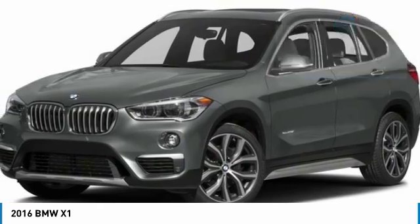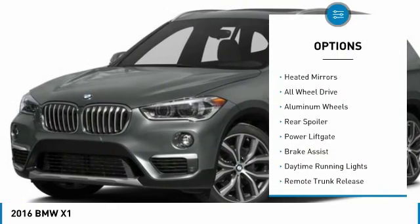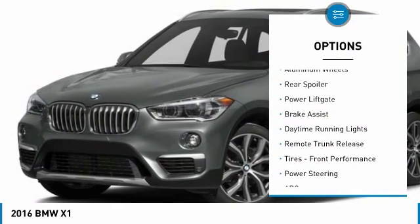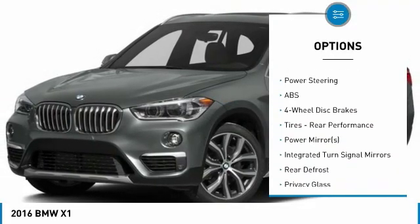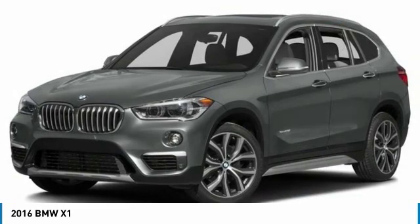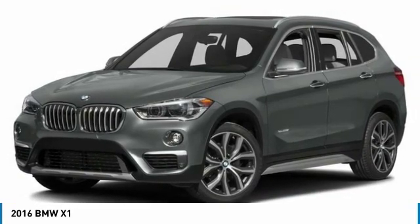Here are some of this vehicle's great options: turbo-charged, heated mirrors, all-wheel drive, aluminum wheels, rear spoiler, power liftgate, brake assist, daytime running lights, remote trunk release, tires, front performance.